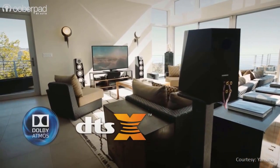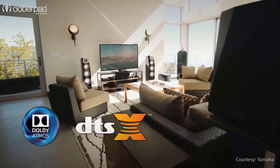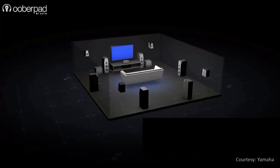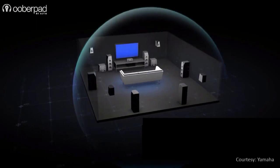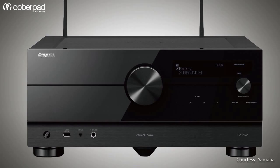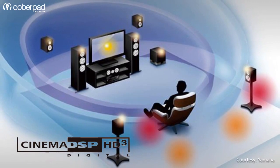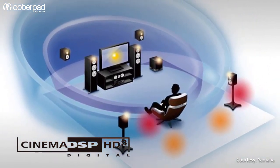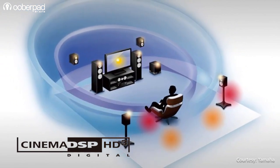Dolby Atmos, DTS:X and Dolby Atmos height virtualization in the models are powered by a new Qualcomm 64-bit chipset with surround AI technology that offers improved and more immersive surround sound. However, Auro 3D is only available on the A6A and A8A. The three models also integrate Yamaha's new-age Cinema DSP HD3 technology for a realistic surround sound experience.